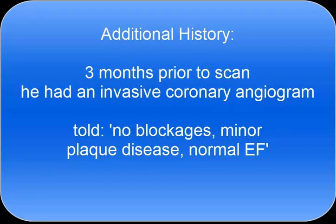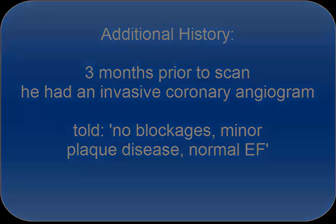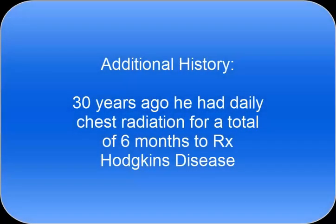In discussing with the patient, I noted that three months prior to the scan he had actually had an invasive coronary angiogram, and he was told he had no blockages, minor plaque disease, and a normal ejection fraction.